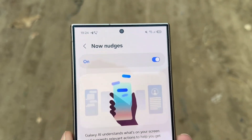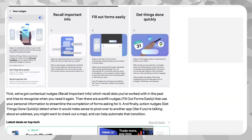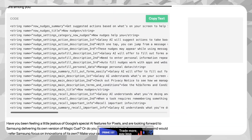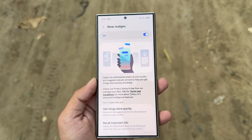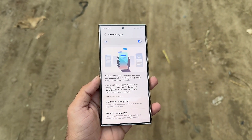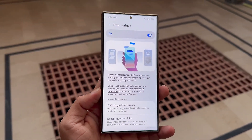Early builds of One UI 8.5 include clues discovered by Android Authority, highlighting how Now Nudges could operate. The system aims to assist you at the perfect moment by monitoring what's happening on your display. Samsung has grouped these nudges into three categories: recall important info, fill out forms easily, and get things done quickly.